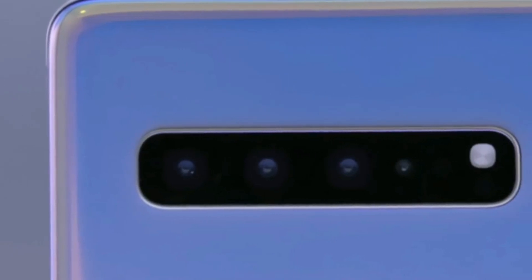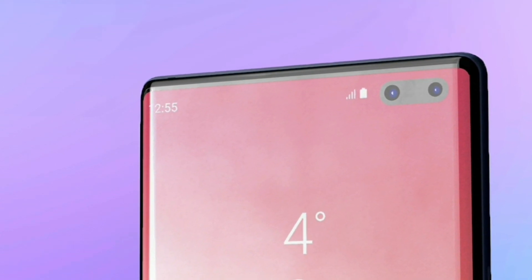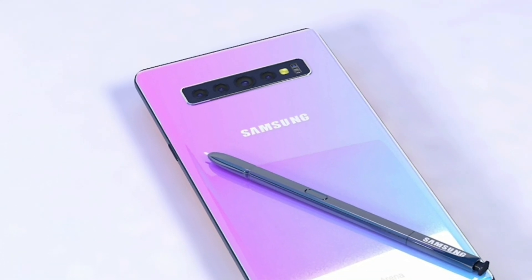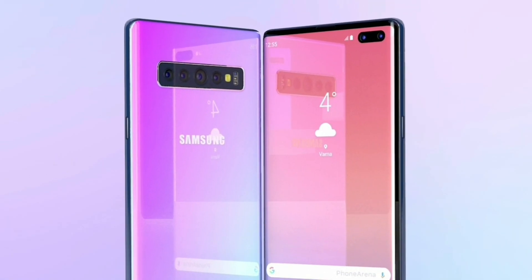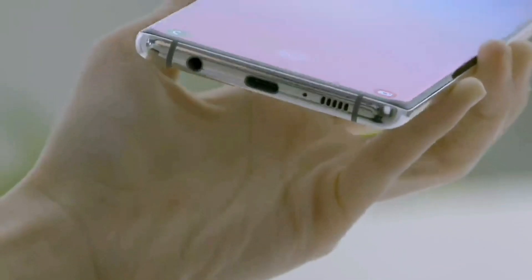5G phones are the next big thing, and we've seen a couple of them. We've seen Samsung's Galaxy S10 5G model — the 5G variant which has some damn cool specs like 12GB RAM and 1TB of storage. So it's clear that the 5G variant is clearly a better version of the 4G model.